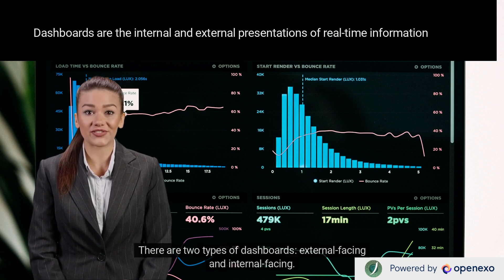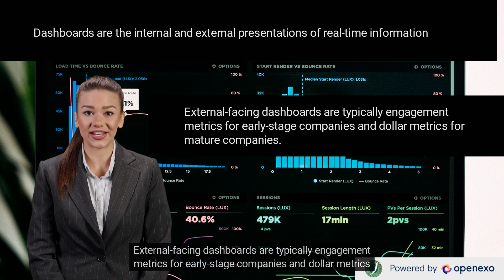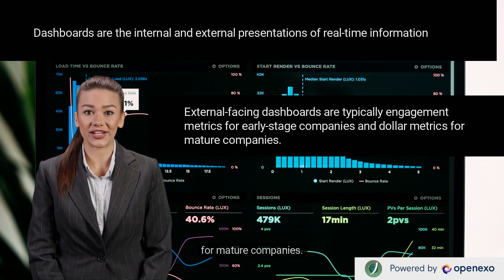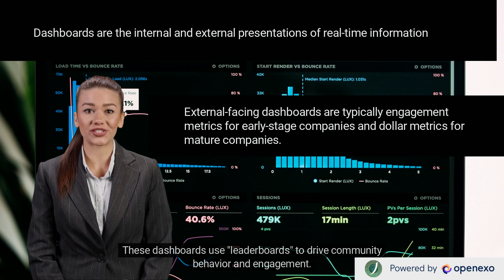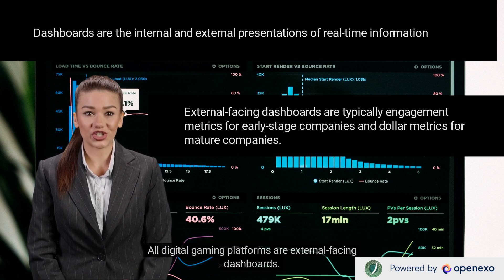There are two types of dashboards: external-facing and internal-facing. External-facing dashboards are typically engagement metrics for early-stage companies and dollar metrics for mature companies. These dashboards use leaderboards to drive community behavior and engagement. For example, Peloton created community competitions showing how users are doing against their friends. All digital gaming platforms are external-facing dashboards.